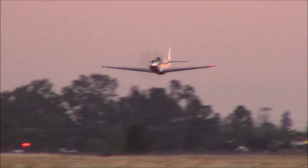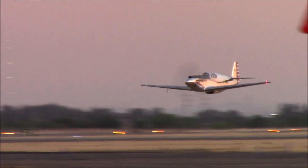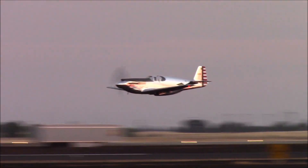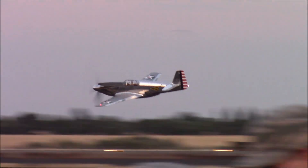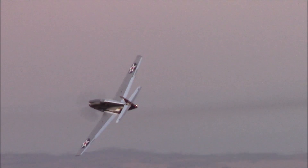Their designers matching the Merlin engine with it to give it better performance, to get it up higher faster and stay with the bombers longer. And a legend was born. Listen to this — a different sound, but a beautiful speed and the grace of this airplane.